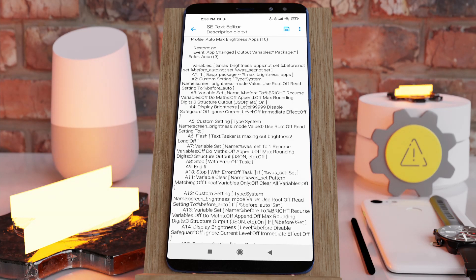Tasker now outputs a much better description of your projects and tasks than before.